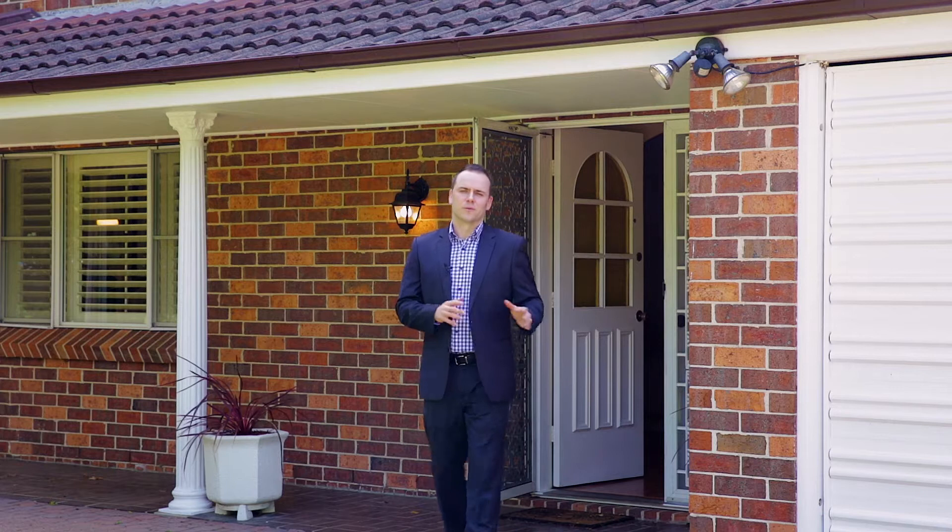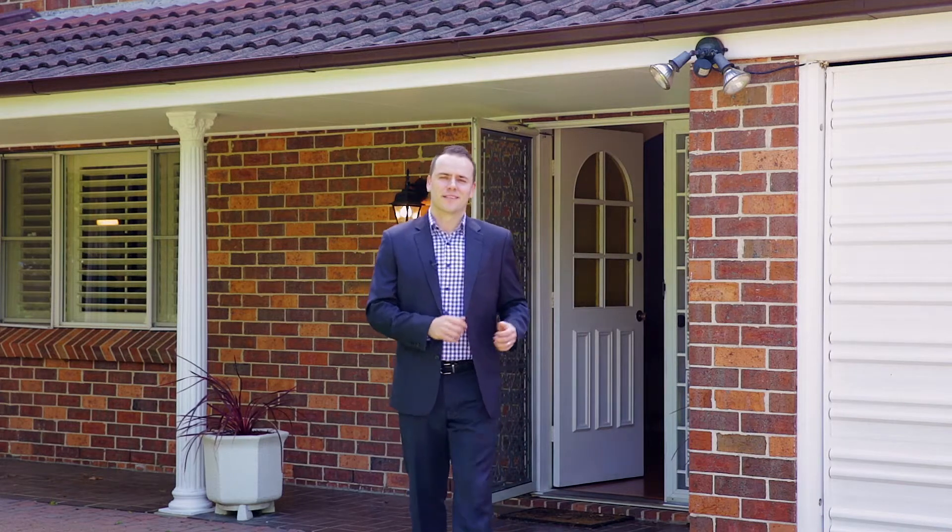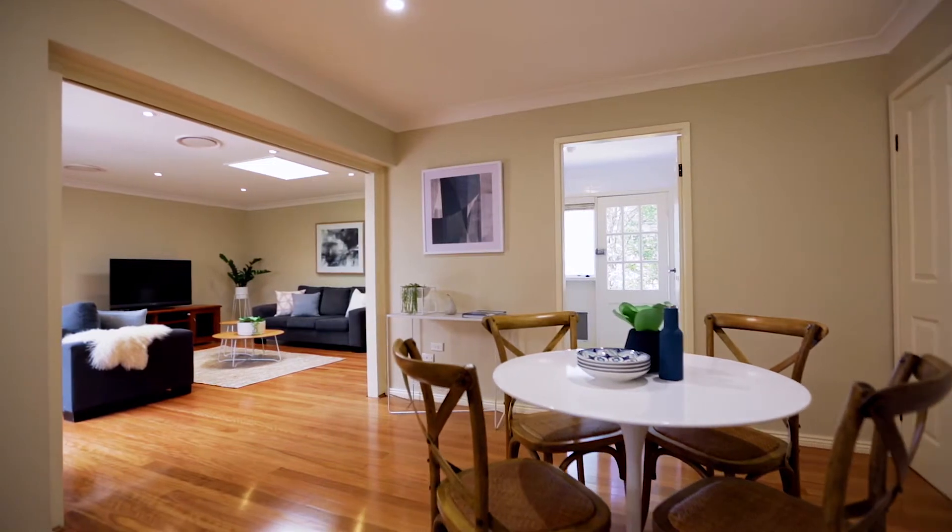Size, space, and the ultimate location — this property really does have it all. Hi, my name is Michael Dowling, proudly representing McGrath Estate Agents, and welcome to this wonderful family home here in Denniston East.